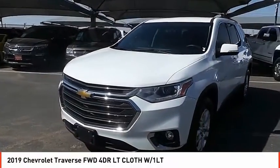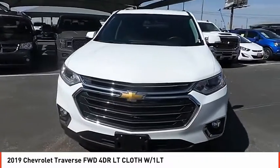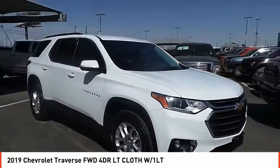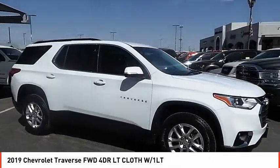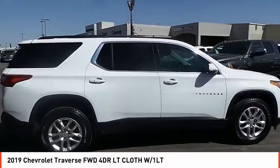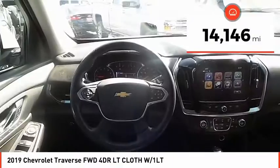Come test drive the 2019 Traverse. Chevy Traverse is more stylish than minivans and far more fuel and space efficient than truck-based SUVs. Crossovers like the Traverse are excellent family vehicles. This vehicle has less than 15,000 miles.